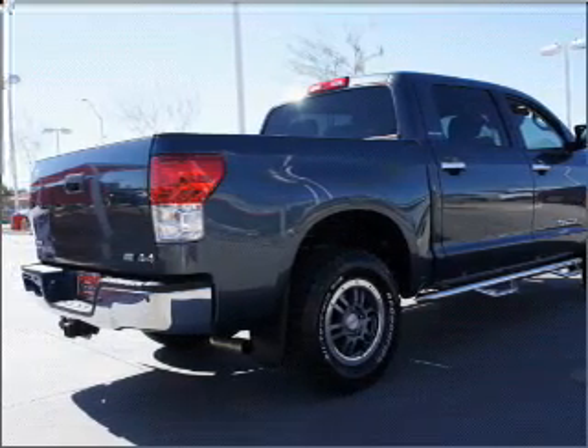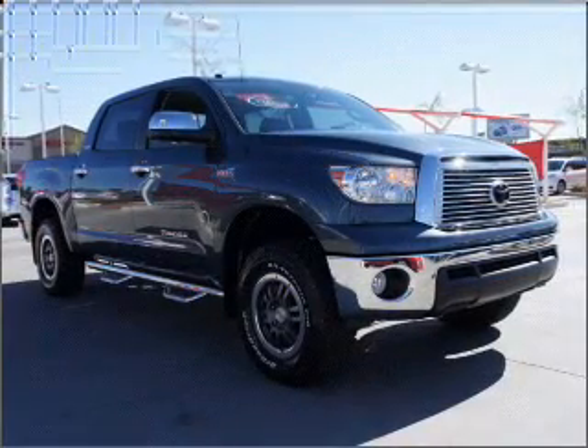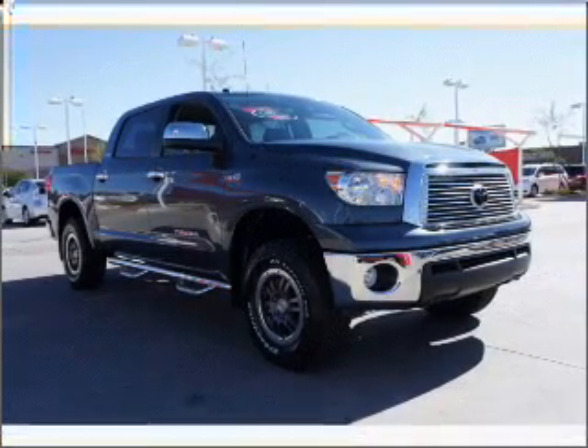Heated seats are a desirable comfort feature. The sunroof lets fresh air in. Call today to schedule a test drive.